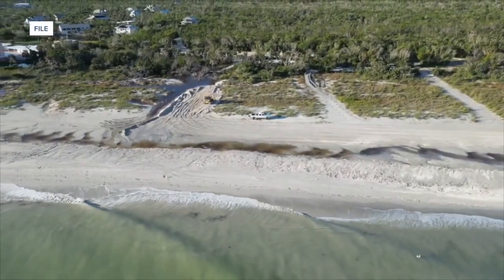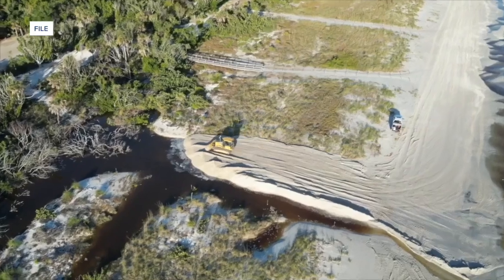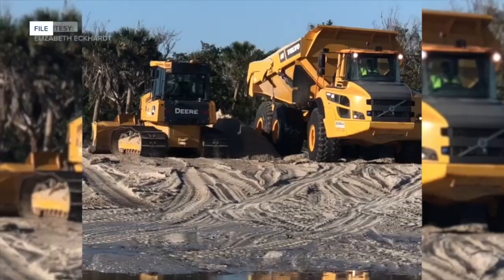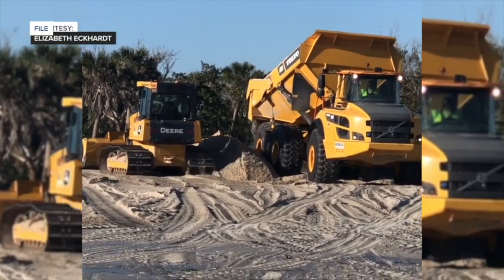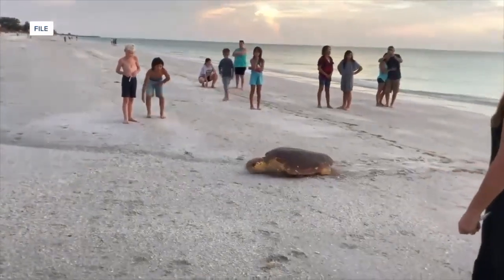Earlier this year, the city of Sanibel completed the renourishment of every single beach on the island after Hurricane Ian's surge eroded many of them. During the project, 400,000 tons of sand was trucked in from a quarry in Moorhaven, but that can impact our coastal wildlife.